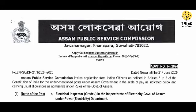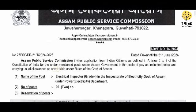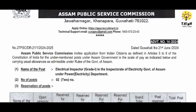Hello everyone, I am very glad to see you in this video. This is called Electricity Electrical Inspector Gate 1 in the Inspectorate of Electricity, Government, for a person under the Power Department.